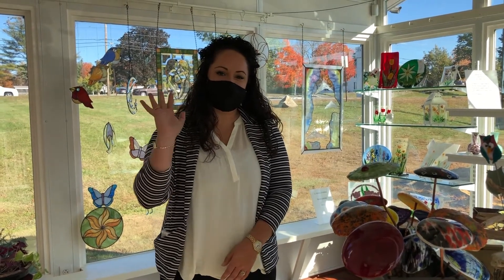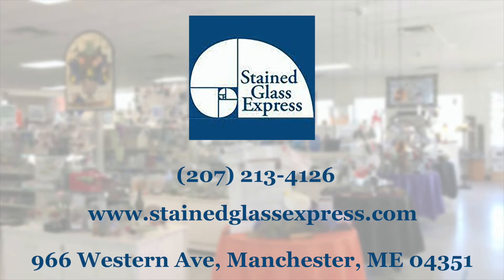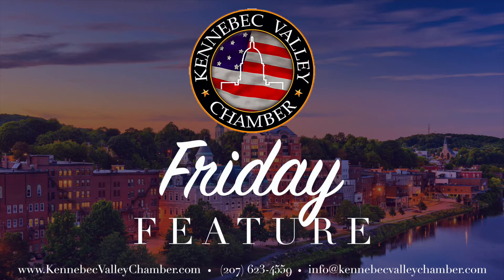In April, our sales did not change — they were just all online. Richard and I were doing it alone; we couldn't see anybody, couldn't see our grandkids. We just came in here 10 hours a day, 7 days a week, and cranked out orders. Thank you for tuning in today for our Friday feature to learn more about Stained Glass Express. Hopefully you'll come check them out in Manchester. See ya!